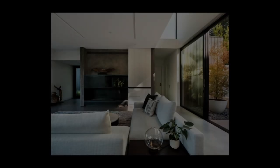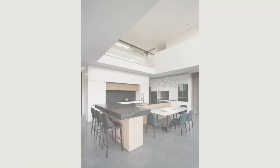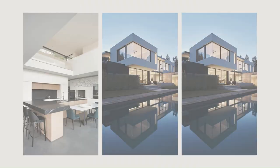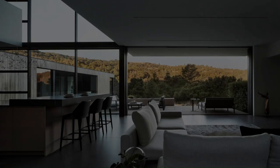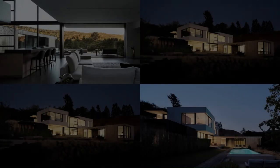elegantly connects the main level. The cement plaster and cypress bars stack geometrically, blending into the interior. Understated, modern, and clean materiality sets the tone for the interior and landscape moments.